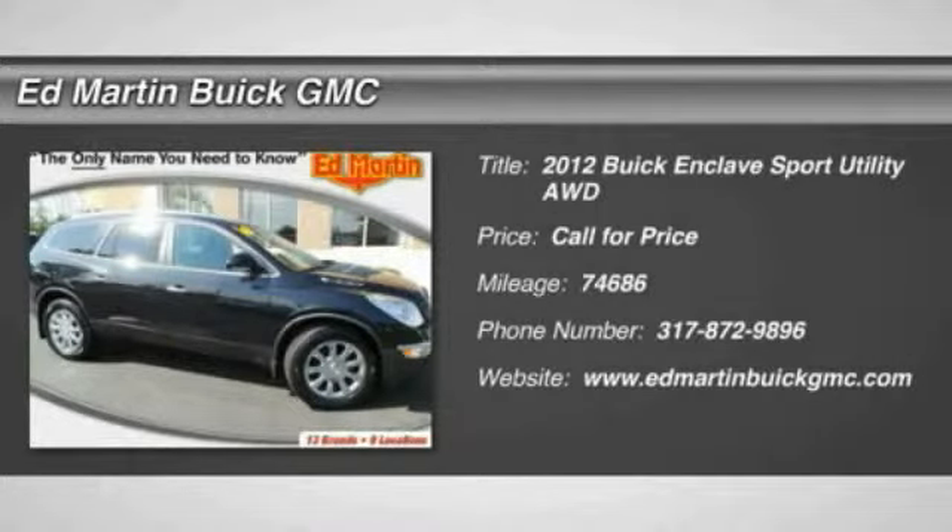2012 Enclave. The Enclave offers three rows of seats, standard, with seating for up to eight passengers. Not only is it roomy and stylish, but Buick really did its homework on this vehicle — they did not cut any corners. This vehicle has less than 75,000 miles.